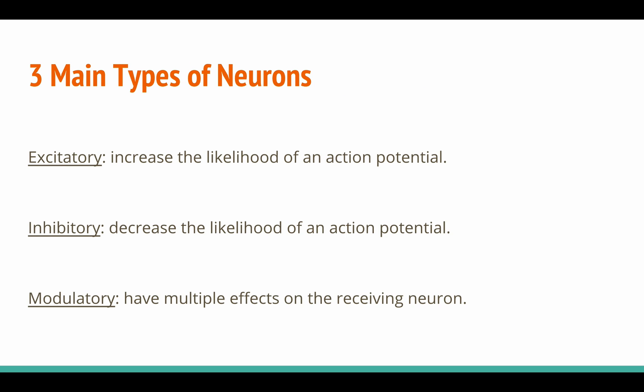The three main types of neurons are excitatory, inhibitory, and modulatory. Excitatory neurons increase the likelihood of an action potential, inhibitory neurons decrease the likelihood of an action potential, and modulatory neurons have multiple effects on the receiving neuron. These are often called specialized neurons because they can have very specific effects on the body or brain.